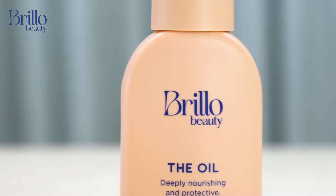Our natural oil blend makes up the Brillo Beauty signature scent. It is lovely and nourishing. The scent is not too overpowering because, as we know, pregnant noses can be quite sensitive. Pop it on, massage it in, and feel lovely, soothed, and hydrated.